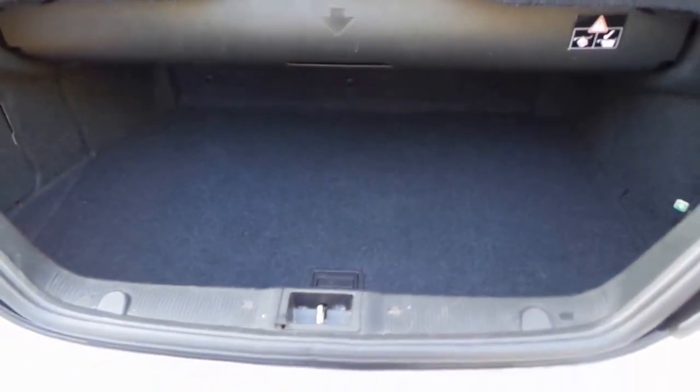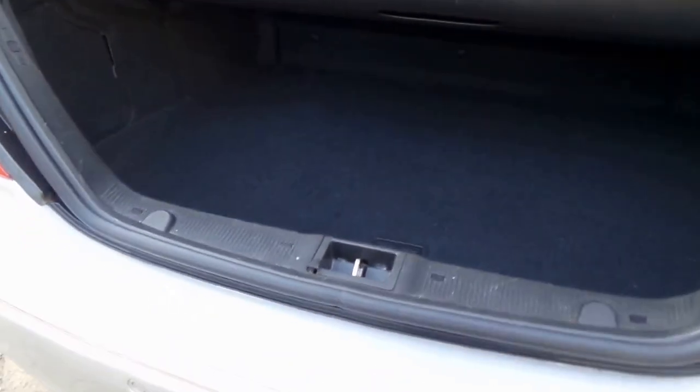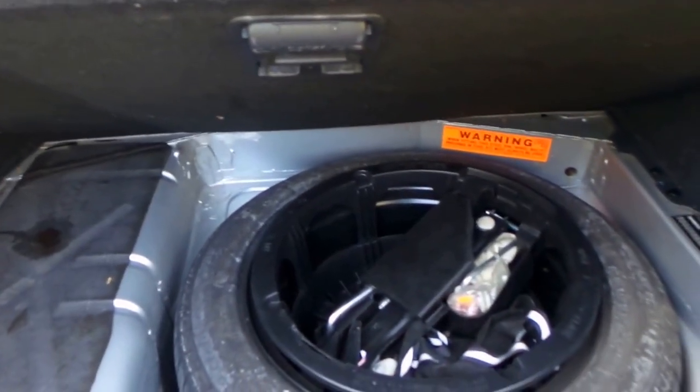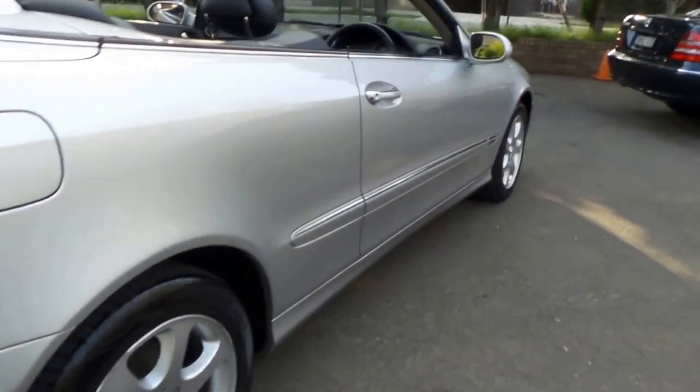Even though the soft top compartment is in the down position, this car still has a very good size boot. You can stuff things right underneath, and there's a full-size spare tire with tools and jack. Incidentally, when you put the hard top on, you can fold that away to get pretty much a full-size boot.